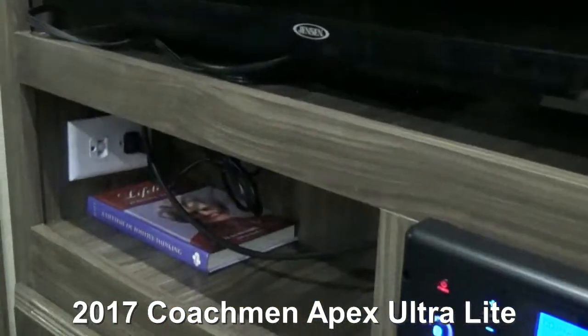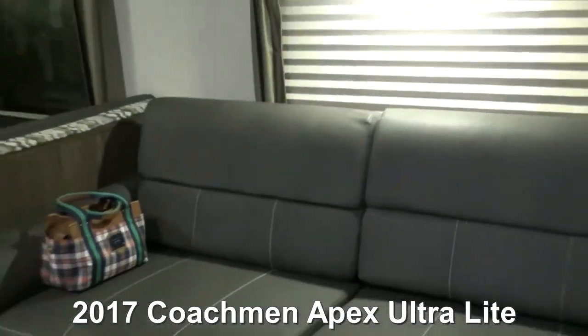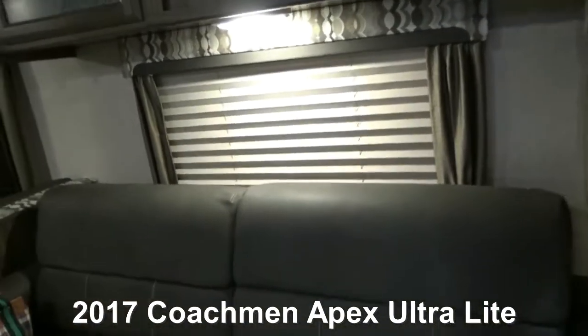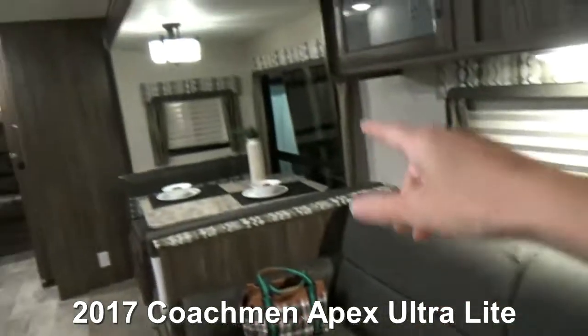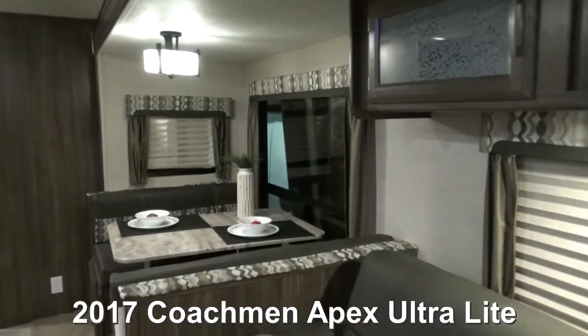On the slides you have a sofa and a dinette, and that is huge — a lot of room there. This can make out into another sleeping area. They say it sleeps eight and I can believe it, because we haven't even gotten started yet.